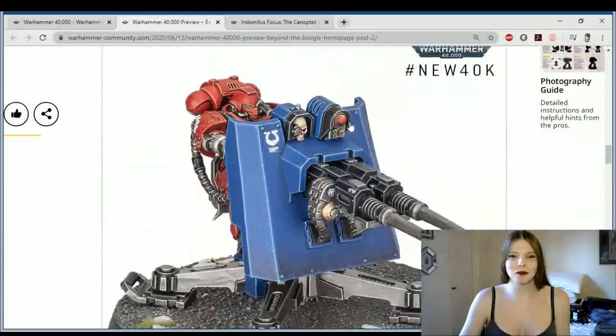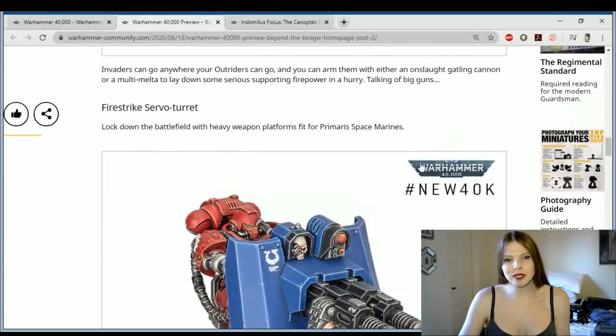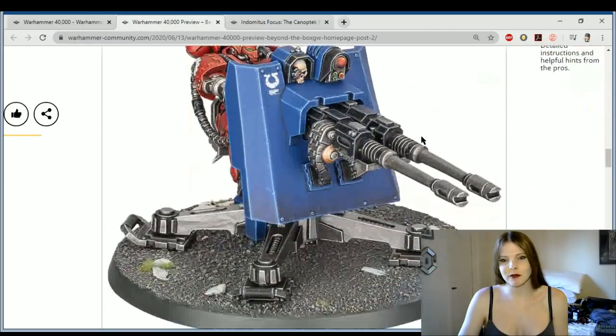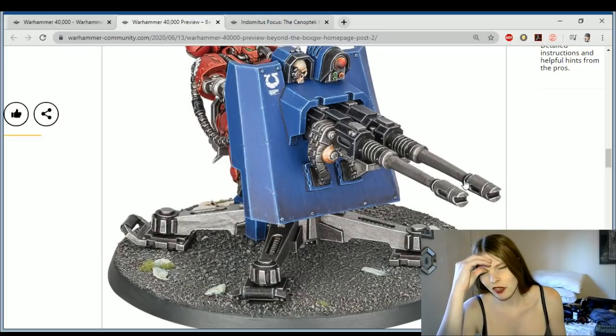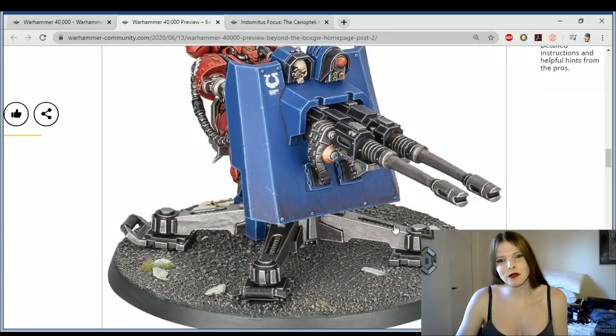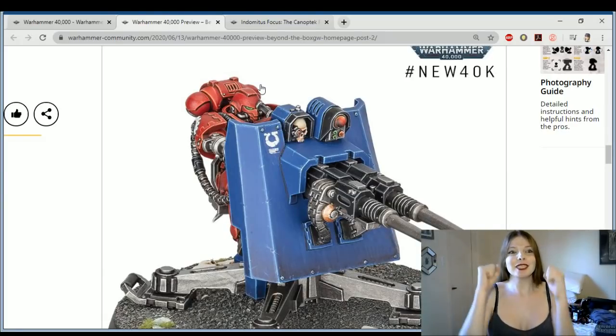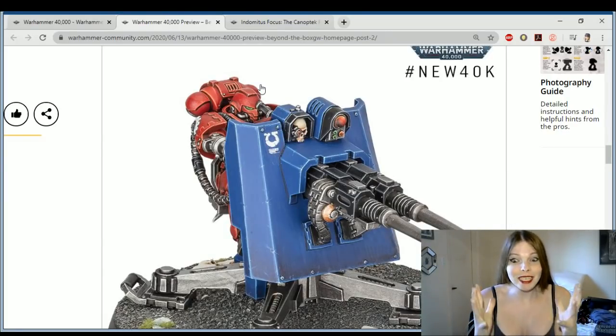And then we have the turret — I'm assuming this thing just deep strikes in and then starts shooting. It's a heavy weapon platform fit for the Primaris Space Marines. It's kind of cool that it's two Auto Cannons — the Icarus Auto Cannon or something like that, twin-linked — so that's probably four to six Auto Cannon shots, Strength 7, AP minus one, two damage weapons. And again we get to see the Primaris Techmarine without actually getting a proper Primaris Techmarine model. Give us a Primaris Techmarine, please!